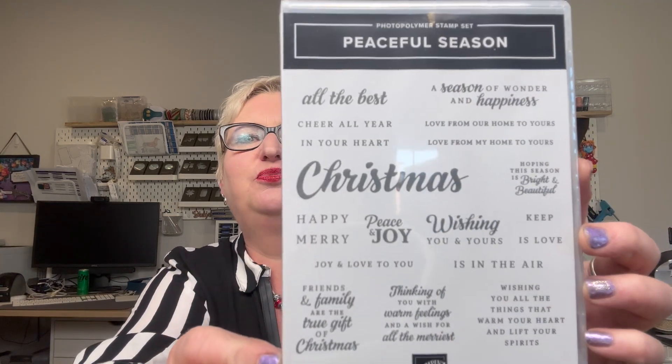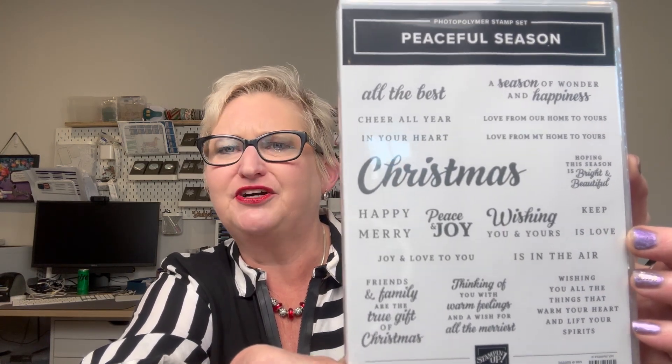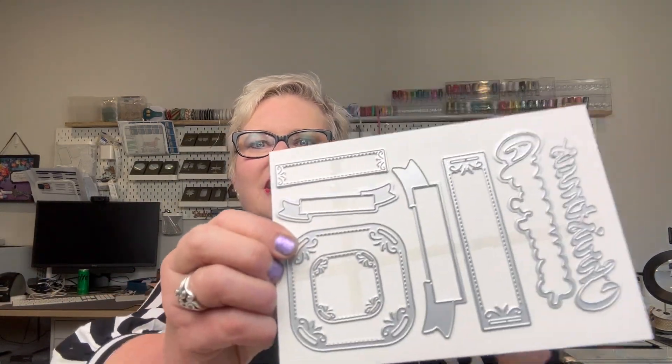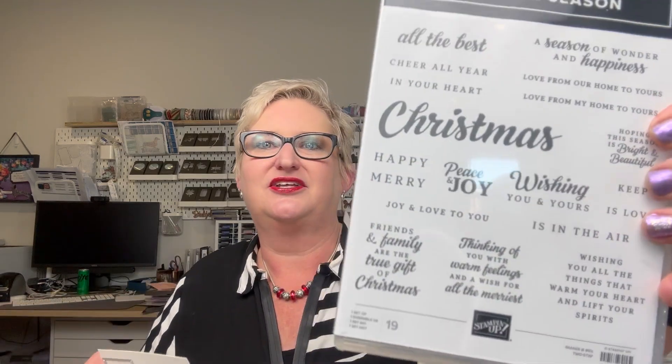There are two stamp sets in this suite with coordinating dies. The first is called Peaceful Christmas — all your wonderful Christmas sayings — and it comes with a set of dies that coordinate with them. You can buy just the die and stamp bundle, all items individually, or get them as a suite. The stamp and die bundle is about 10% less than buying them separately. The dies coordinate with messages to cut out tags or create Christmas backgrounds and letters — I love dies where I can cut out the word itself and a background for it.